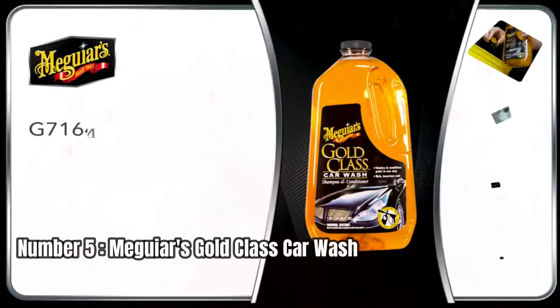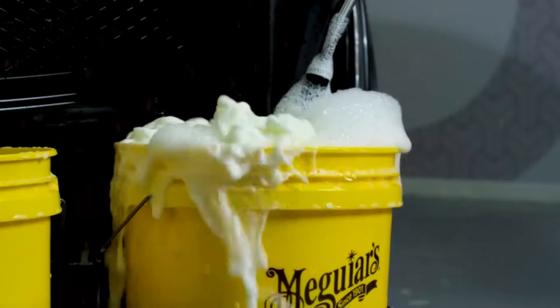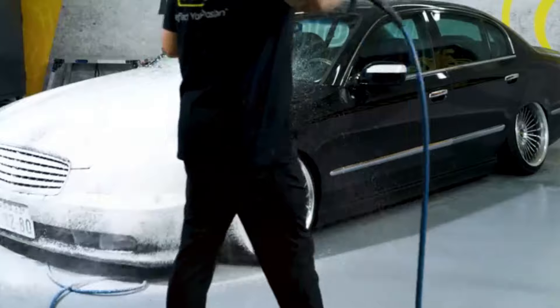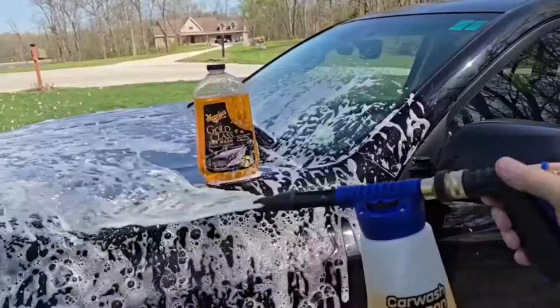Number 5: Meguiar's Gold Class Car Wash. Let's start by talking about what makes this car wash stand out from the rest. The Gold Class formula offers rich foaming and sudsing action, which is perfect for gently and safely washing away tough dirt, road grime, and contaminants without stripping wax protection.